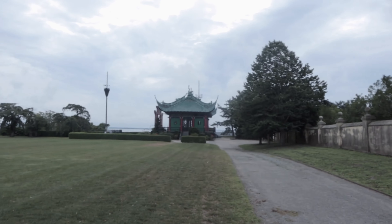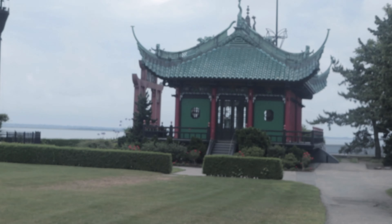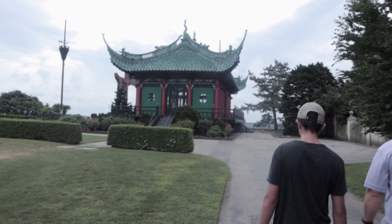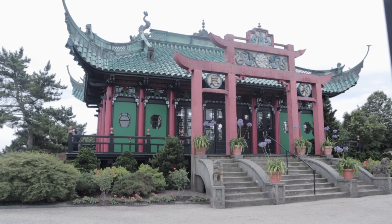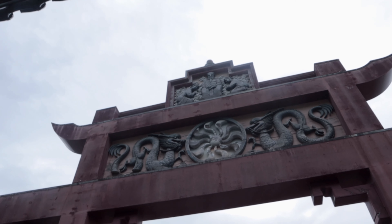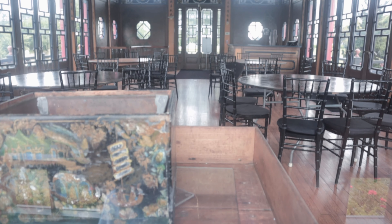We're going to the tea house right now, it's right there. There's dolphins out here — I see them all!